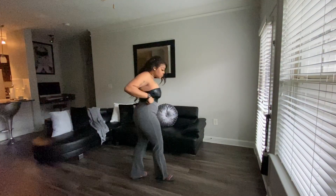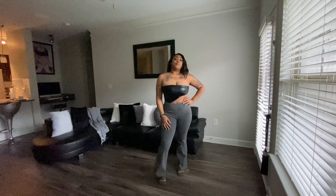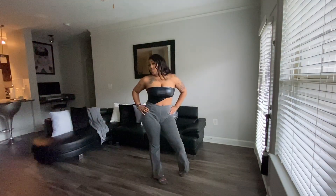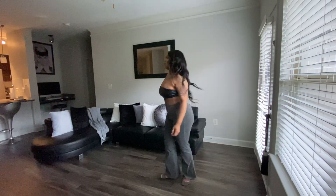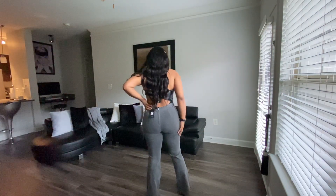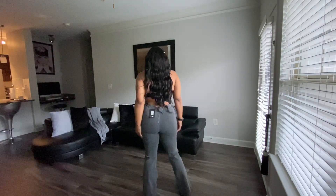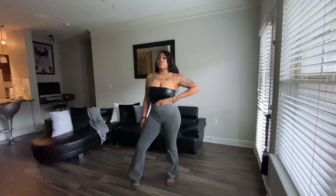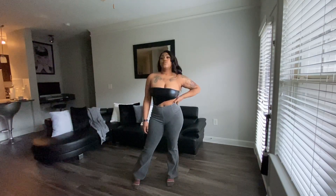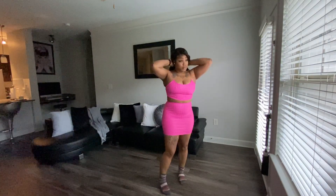My next item is gonna be the Stay the Night flare jeans in gray. I got a size 13 in these — they're actually a tiny bit too big because these stretch a lot. But I'm gonna make it happen, I'm still gonna wear them because they're cute and they flare a lot at the bottom. Those are cute, I got them from Fashion Nova too.